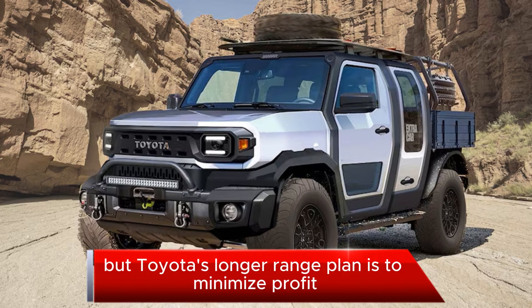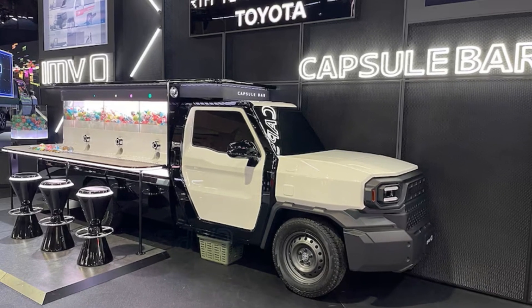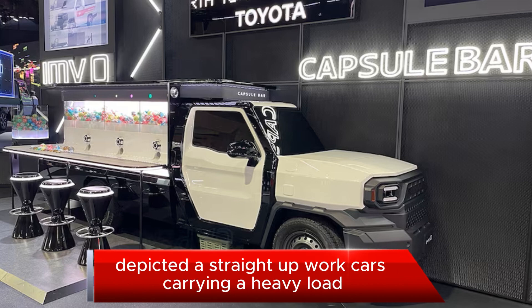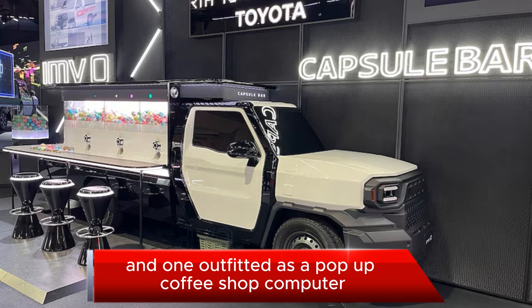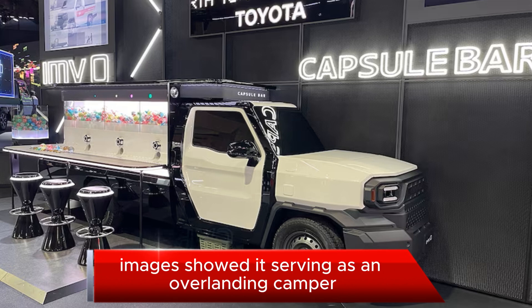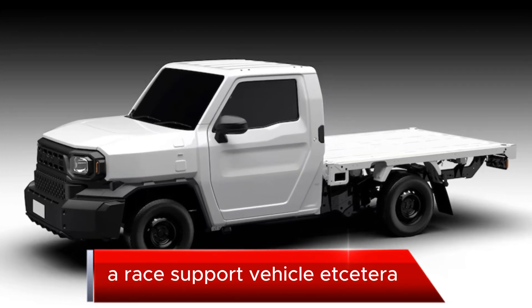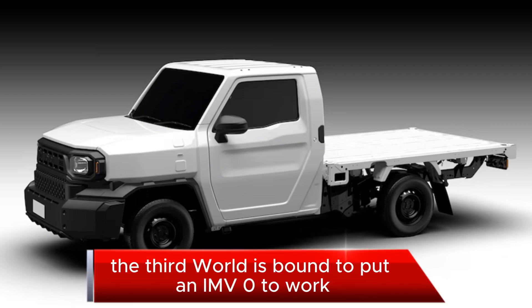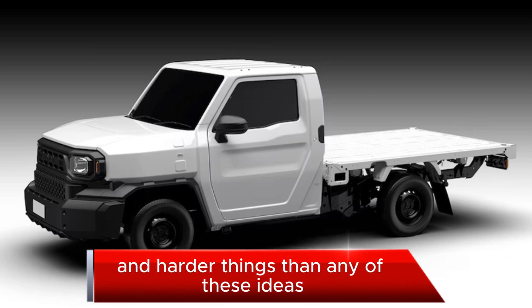Toyota's longer-range plan is to minimize profit on sale of the basic truck and earn on the upfit potential. Two on display at this year's Japan Mobility Show depicted a straight-up workhorse carrying a heavy load, and one outfitted as a pop-up coffee shop. Computer images showed it serving as an overlanding camper, a race support vehicle, and more. The third world is bound to put an IMV Zero to work doing way heavier and harder things than any of these ideas.